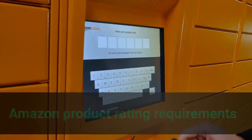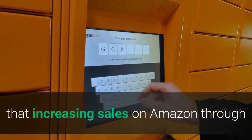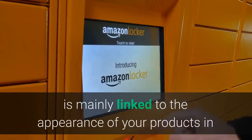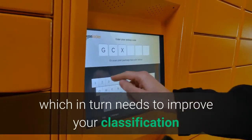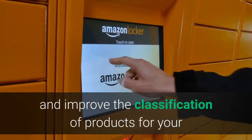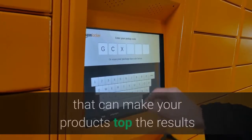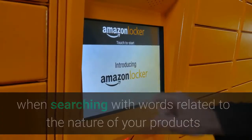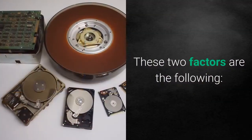Improving Amazon product rating requirements: increasing sales on Amazon is mainly linked to the appearance of your products in the first results of the internal search engine, which in turn requires improving your classification as a merchant and improving the classification of your products. There are only two main factors that can make your products top the results when searching with words related to your products and services on the Amazon internal search engine. These two factors are the following.